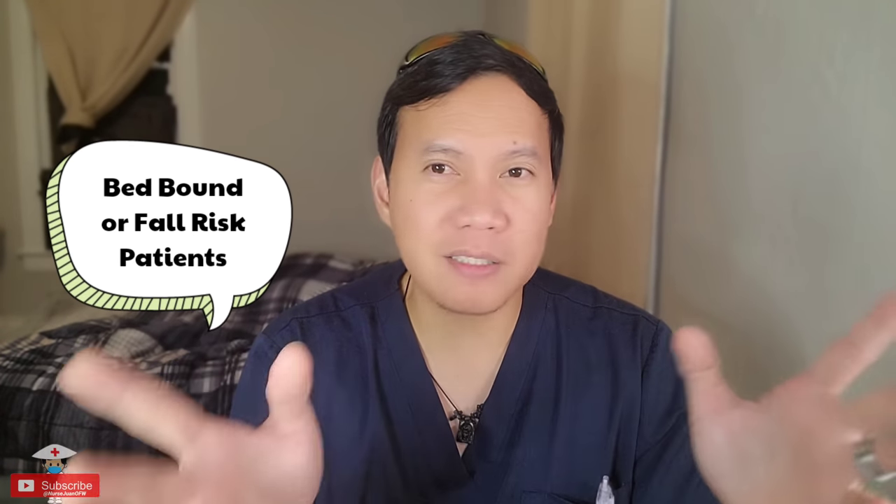Once I have everything ready, I'm ready to take the report from the day shift. One important thing about hand-off report: make sure you will be able to see your patient during the hand-off report or right after receiving report for each patient. You definitely want to make sure your patient is alive and in the bed during hand-off. Everything else from the endorsement or hand-off report can be handled later in the shift.